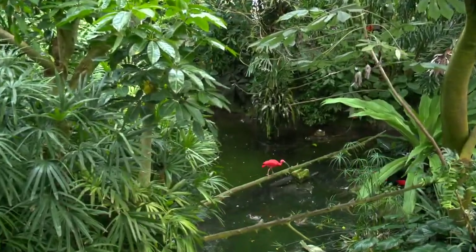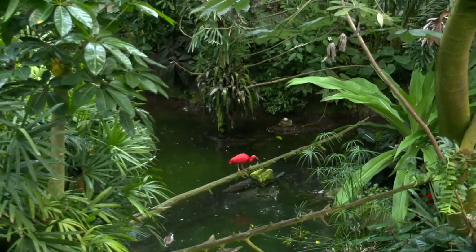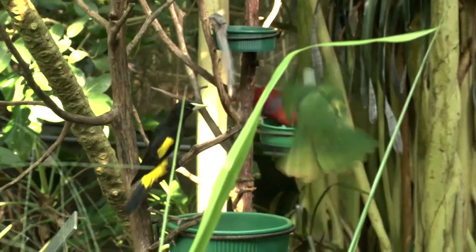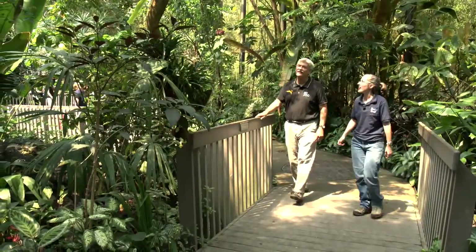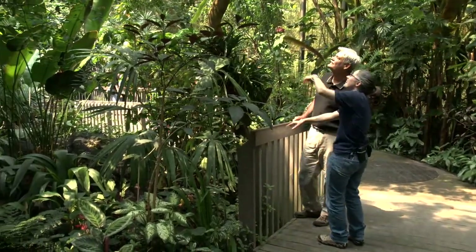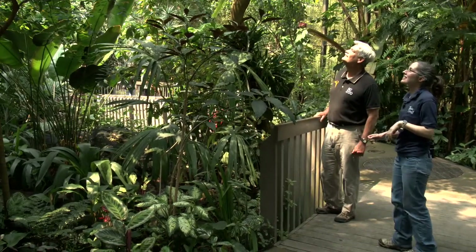One of the most recent of these is the blue-crowned laughing thrush, a critically endangered species native to China. Zookeeper Stephanie Kruger tells us more about the laughing thrush and the importance of breeding this species in captivity.